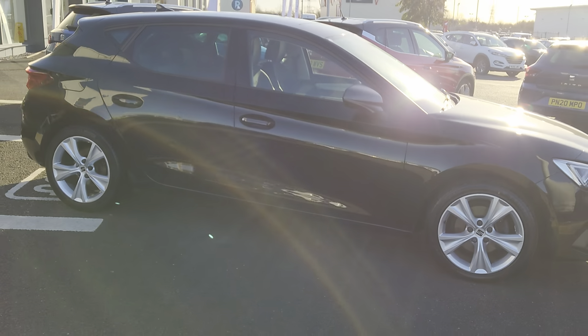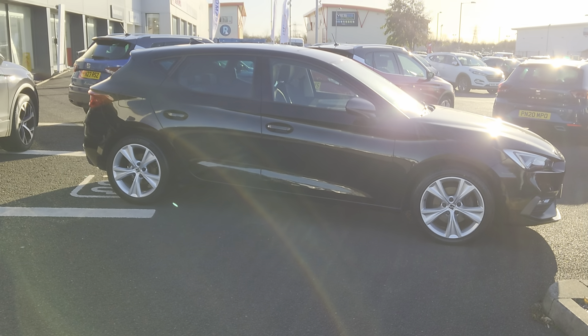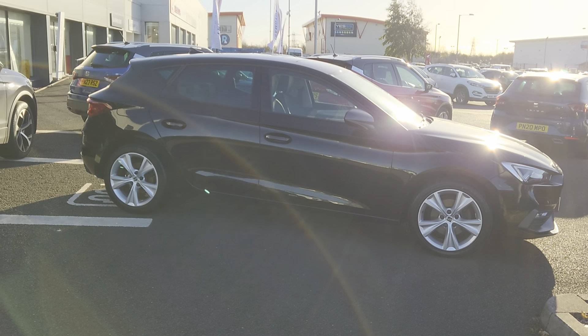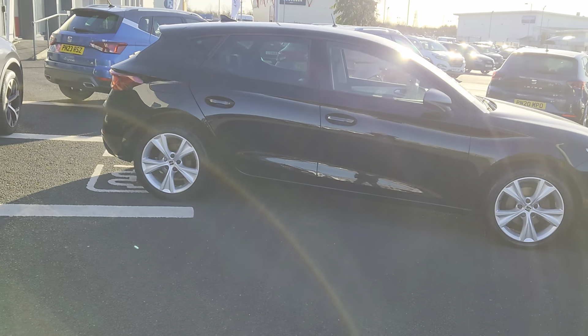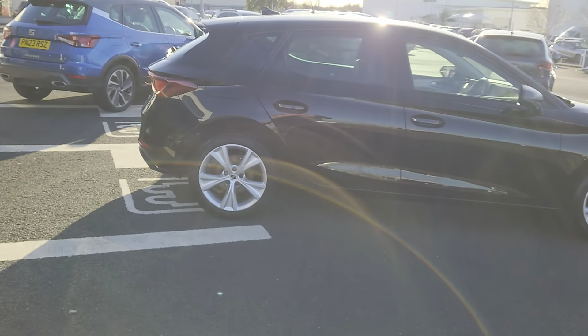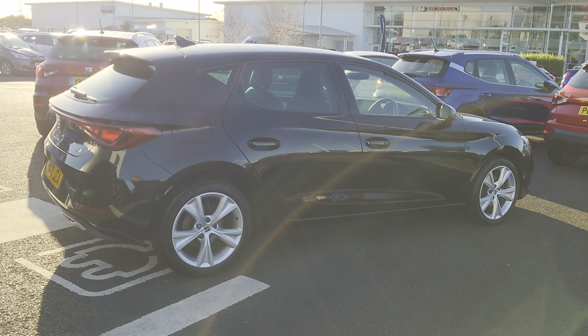It's a stunning car. On this particular edition you've got cruise control with speed limiter, digital dash, FR sports bumper, front assist, and full link — which is your Apple CarPlay and Android facilities.